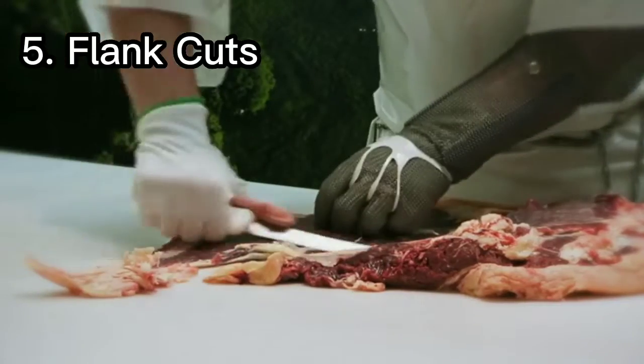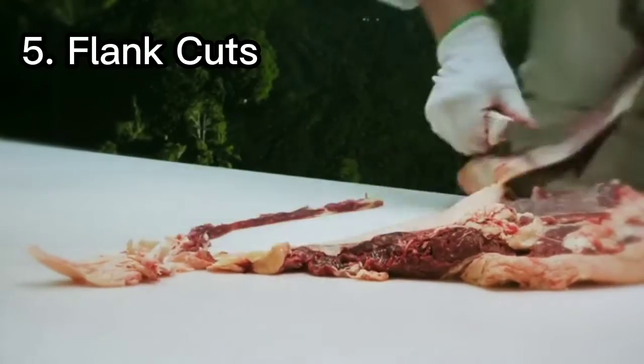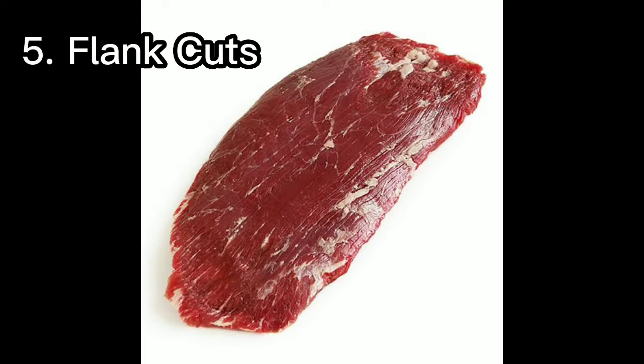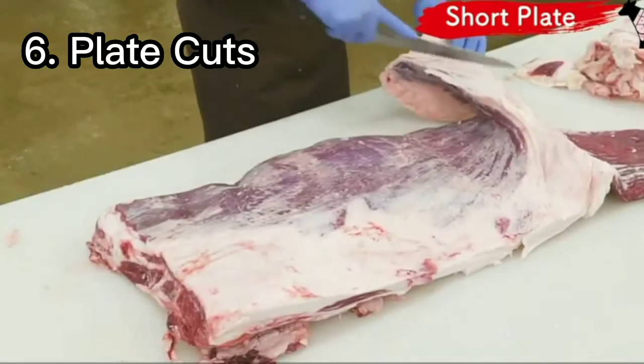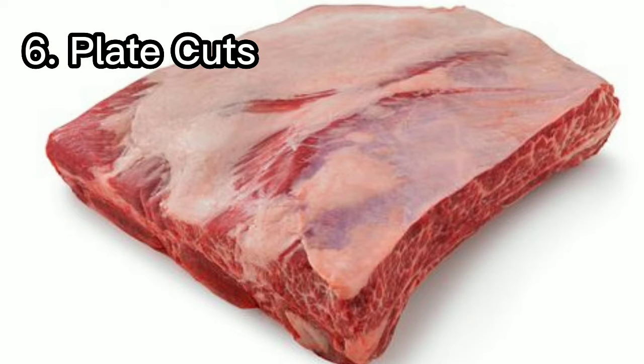Number five: flank cuts. The flank is a boneless cut of meat located below the loin, which is also called London broil. Number six: plate cuts. The plate, also called the short plate, is below the rib cut in the forequarter of the cow.